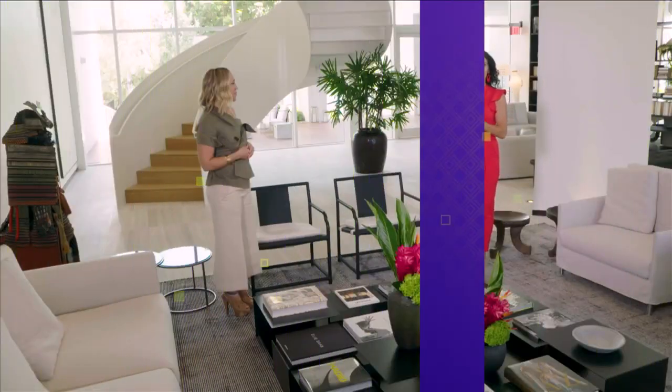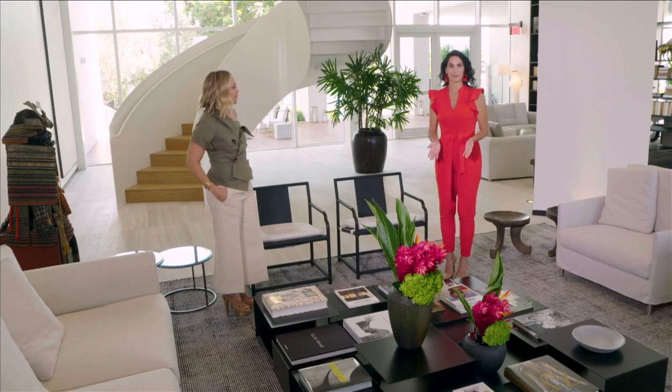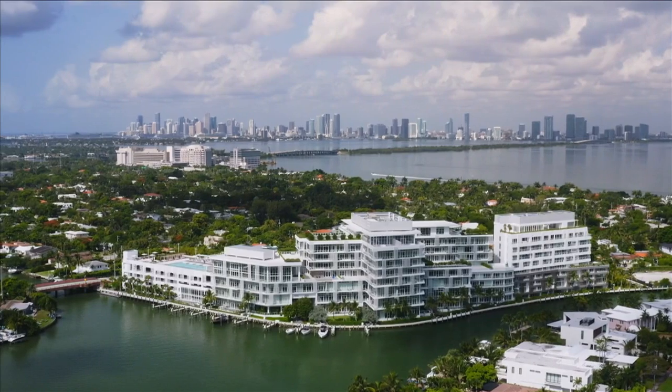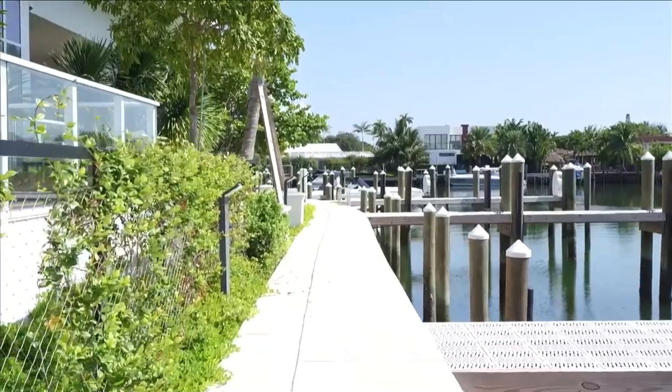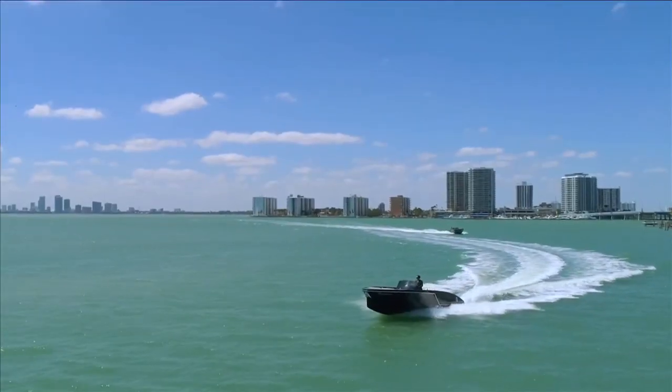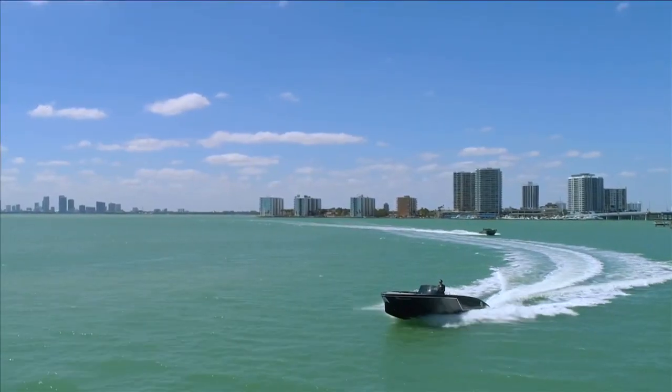We're here today with Allison Greenfield with Lionheart Capital, one of the partners who happens to be the developer on this project. Tell me a little bit about the amenities here, because I know that you have really raised the bar. Fortunately for us, we're able to raise the bar because we have a unique site. We're able to use that to have a beautiful marina for our owners, and a houseboat that takes them to the beach. Not a bad amenity at all.